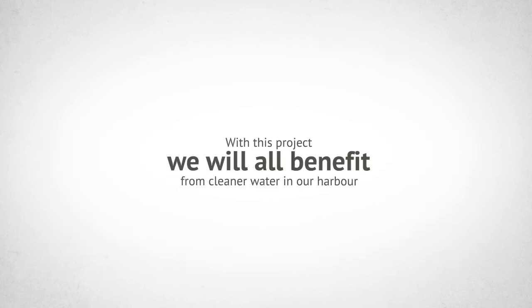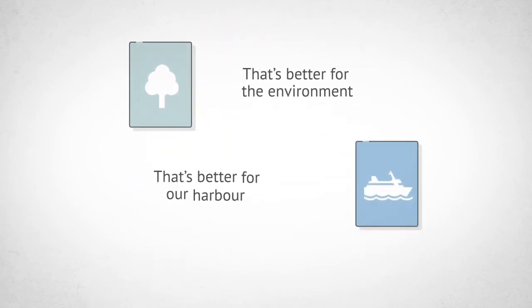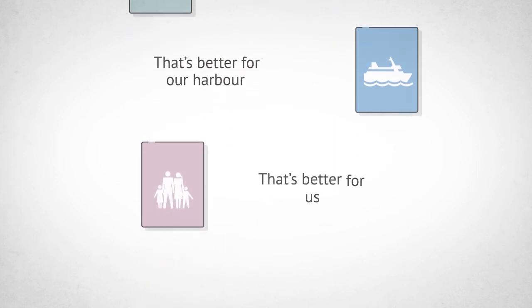With this project, we will all benefit from cleaner water in our harbour. That's better for the environment. That's better for our harbour. And that's better for us.